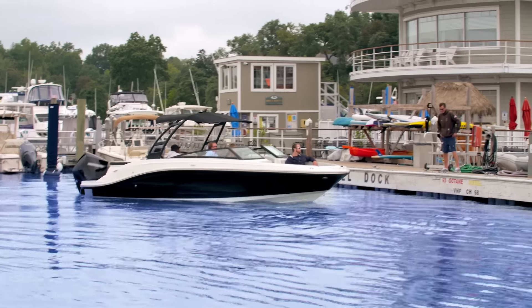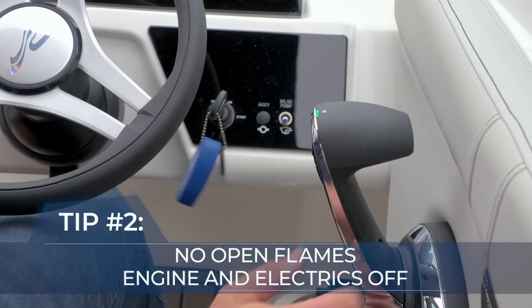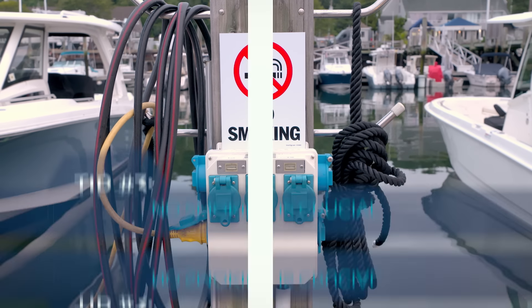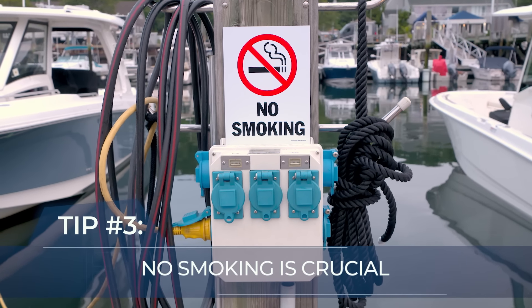Make sure you're securely moored to the dock. Engines switched off. Open flames, all extinguished. All the electrics, including the ignition, definitely off to avoid sparking those sneaky vapors. With gasoline in the air, no smoking is crucial. Same for keeping ports, hatches and doors closed too.